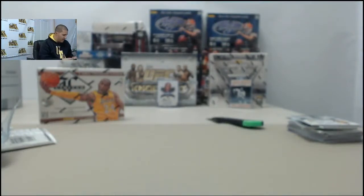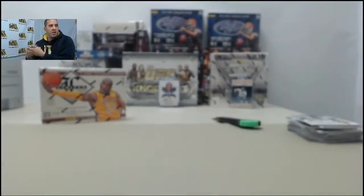That will do it for the Titanium. Let me slide these over — on to the box of Limited.